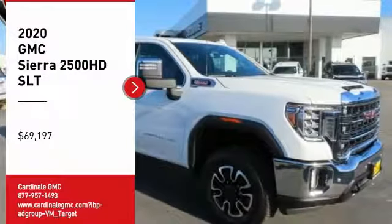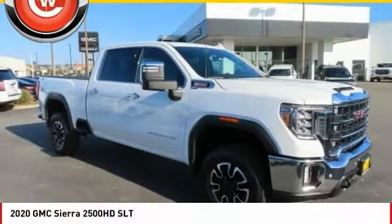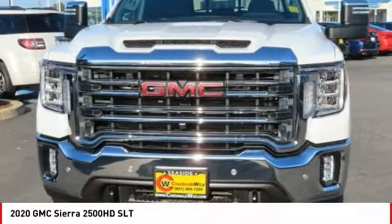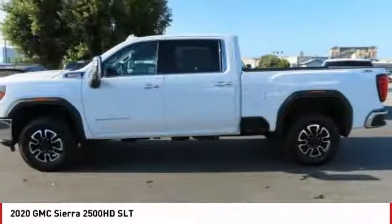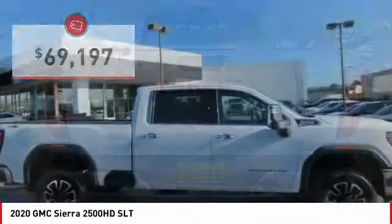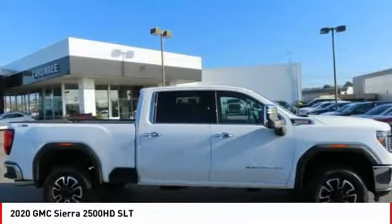Stop by and take a look at the 2020 Sierra 2500 HD. The GMC Sierra 2500 HD has all your workhorse basics covered, and is priced below $70,000. Here are some of this vehicle's great options.